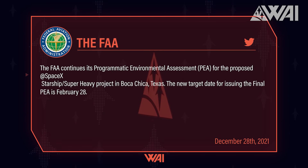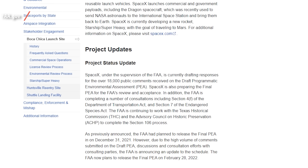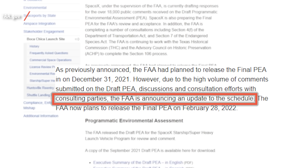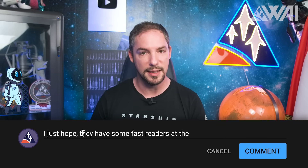There's one key component still missing to get the party started: the FAA environmental assessment, still pending approval. The FAA is taking this very seriously. A new target date for issuing the final assessment has recently been set: February 28th of 2022. So no orbital flight in January or February, even though SpaceX very much seems to be nearing flight readiness. The reason stated is that they originally planned to release the final assessment on December 31st, however, due to a high volume of public comments submitted on the draft PEA and ongoing consultations with consulting parties, the FAA announced an update. What do you think — is the FAA dragging out a decision, or is the extra time needed to make a proper decision? Tell me in the comments!